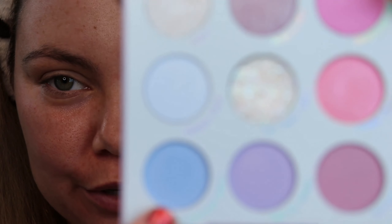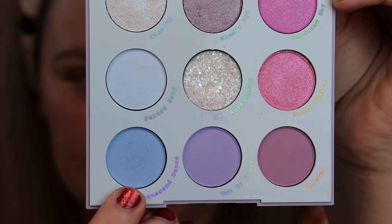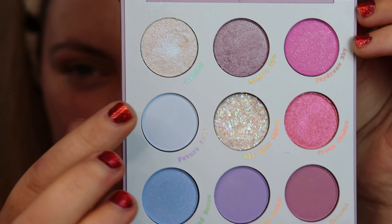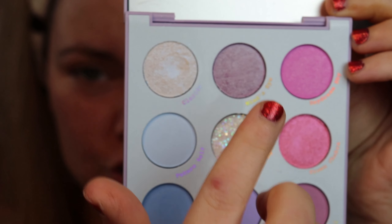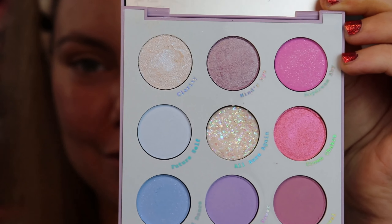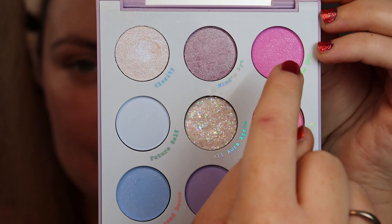To go with my tie-dye shirt look, I'm figuring out which colors to use. I definitely have to use this blue - Transcend Dance - and then I want to play with the pinks and maybe throw in this purple. I might use one of the lighter colors up top too, just to see how they come into play. I also want to use the glitter topper. The first color I'm going to go in with is Daydream Baby up in the brow area.